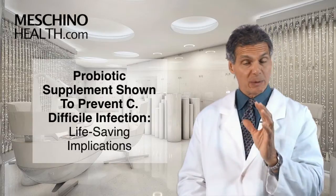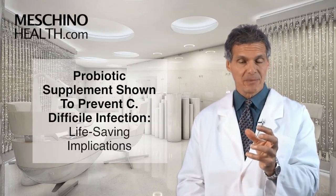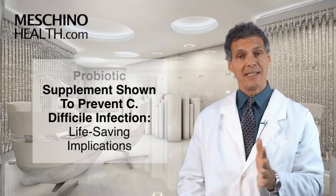Probiotic supplement shown to prevent C. difficile infection — life-saving implications. Hi, I'm Dr. James Machino.